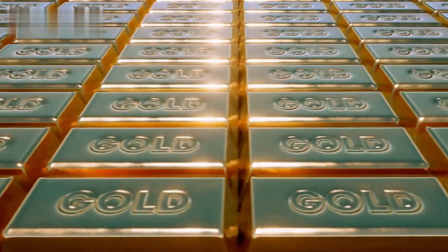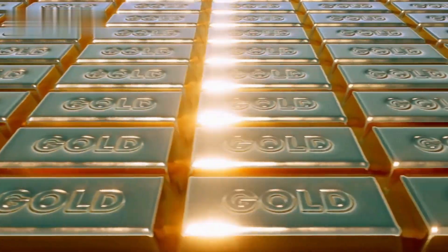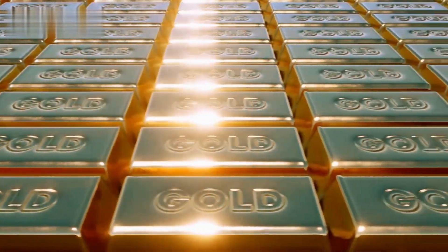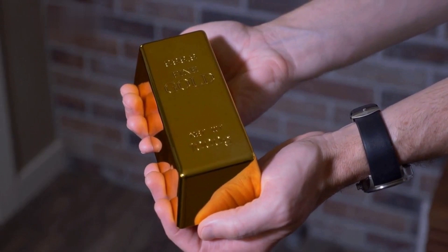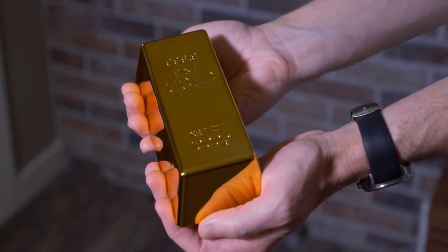So, how much space does all the gold in the world take up? Firstly, it is estimated that approximately 190,040 tons of gold have been extracted worldwide to date. What is the total volume of this gold? One ton of gold has a volume of approximately 1.4 cubic meters. This means that the total volume of all the gold in the world is approximately 265,056 cubic meters.